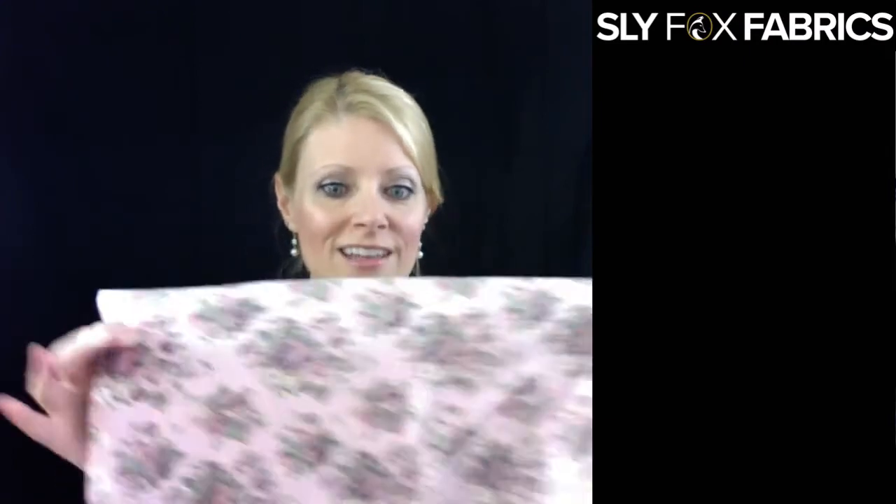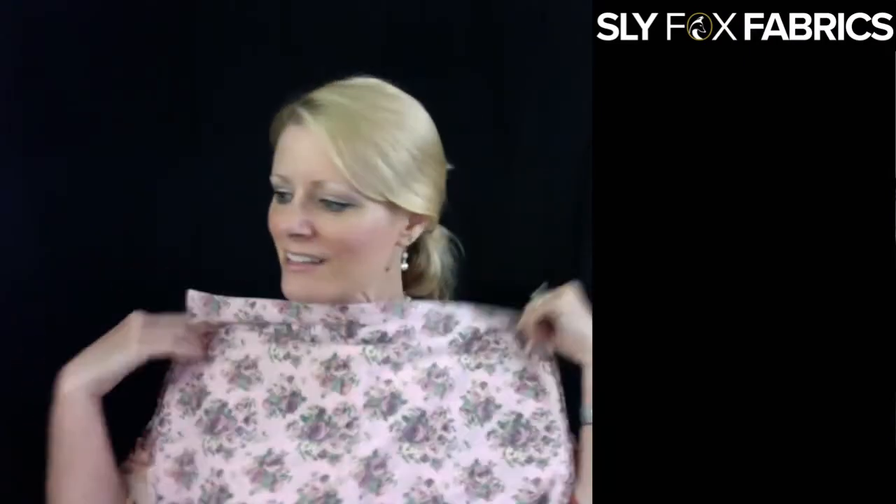The next one is two yards of the pink small roses tri-blend and a yard of the Lavender Modal. Isn't that cute? Just love those together. We were thinking two yards for the print you could do a top, and then a yard at the bottom you could do a skirt or something like that.